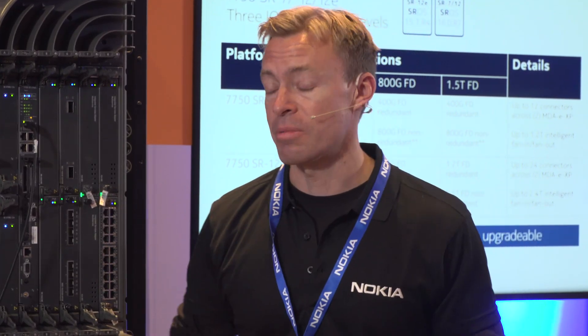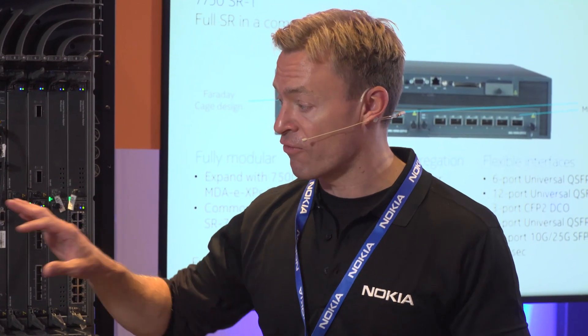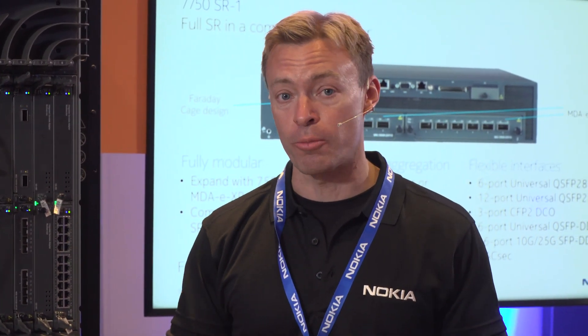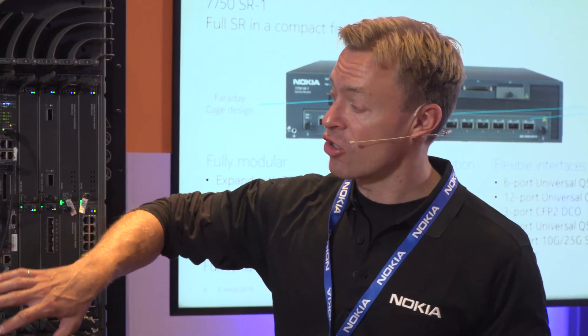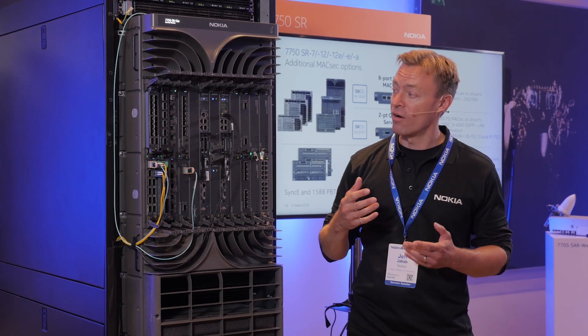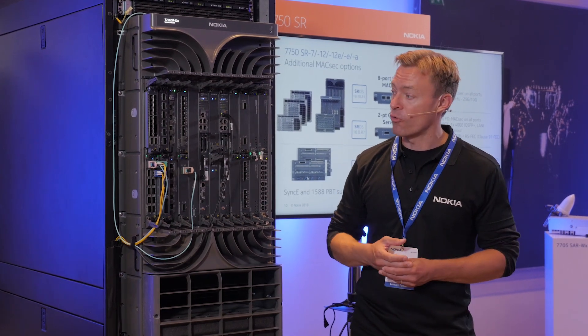Some great options to be able to put together new combinations of different pluggable interfaces when it comes to options in the product portfolio. Specifically with the SR-1, two of these MDAs in the SR-1 really make for a very nice combination in that platform where we can